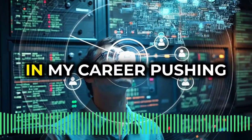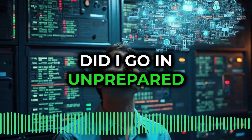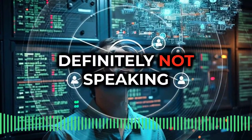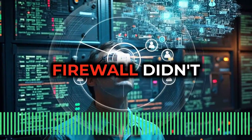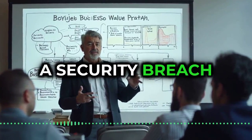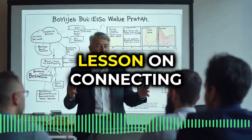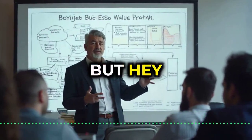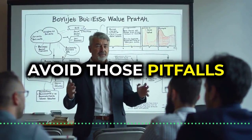I remember early in my career pushing for a new firewall. Knew it was crucial, but I went in completely unprepared — no numbers, no connection to the bottom line. Definitely not speaking their language. Let's just say that firewall didn't happen. And to add insult to injury, months later, a security breach — one that firewall probably would have stopped in its tracks. A brutally expensive lesson on connecting security to actual business value. But that's why we're here, to arm everyone with the tools to avoid those pitfalls.